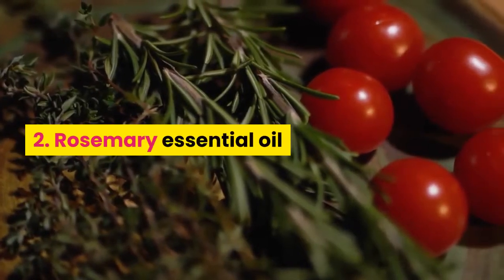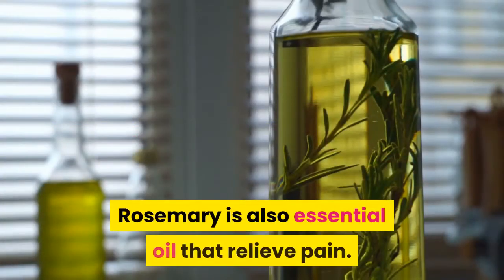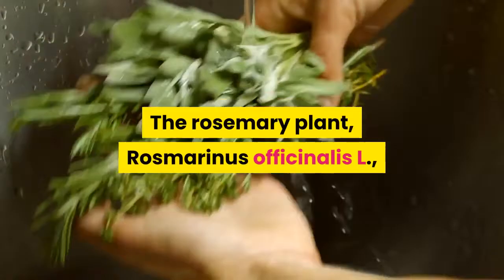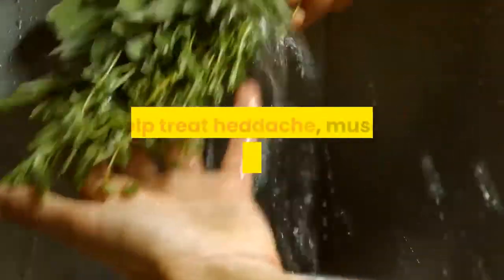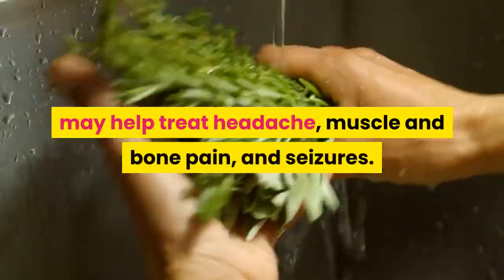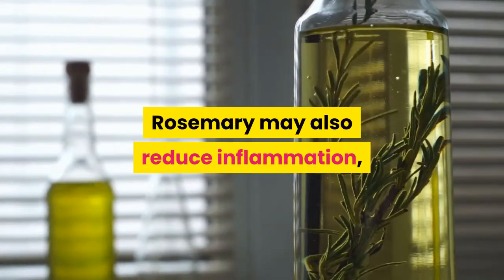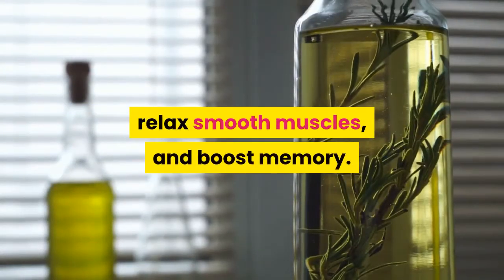2. Rosemary Essential Oil. Rosemary is another essential oil that may relieve pain. The rosemary plant, Rosmarinus officinalis L., may help treat headache, muscle and bone pain, and seizures. Rosemary may also reduce inflammation, relax smooth muscles, and boost memory.